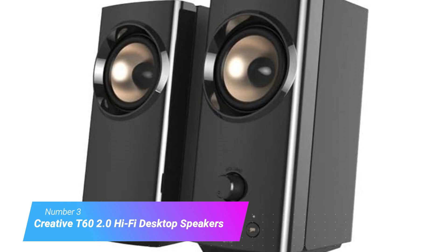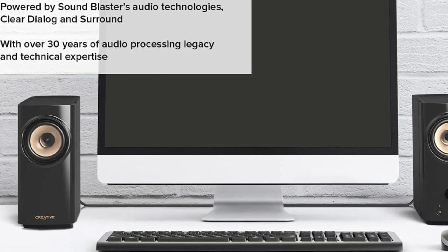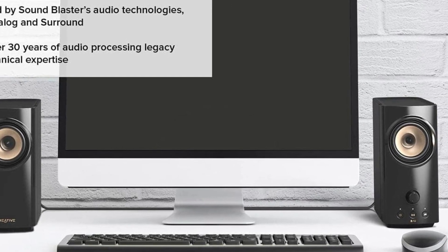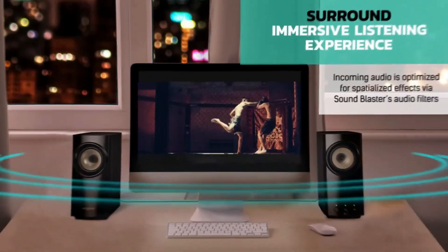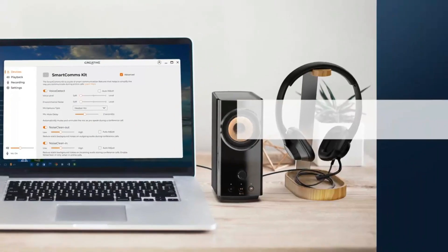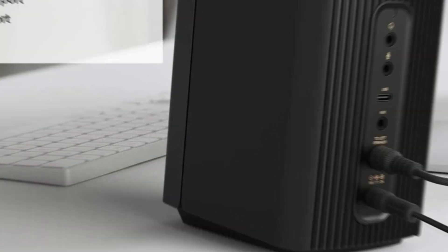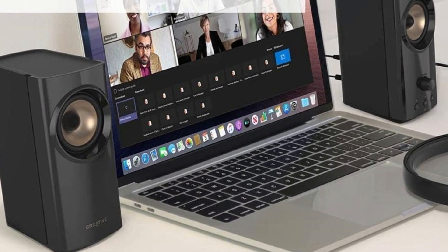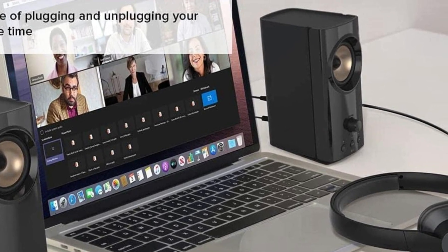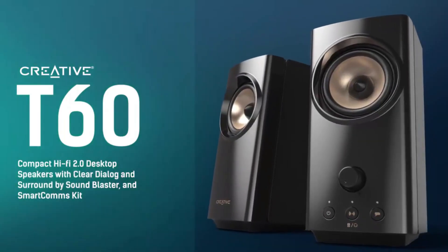Number 3: Creative T6 2.0 Hi-Fi Desktop Speakers. The Creative T6 2.0 Hi-Fi Desktop Speakers emphasize audio clarity, but don't sacrifice power either, with 2.75-inch full-range drivers and an output of up to 60W. Powered by Creative's famous Sound Blaster technology for a richer sound, the system also benefits from bass export which produces intense tones for a 2.0 speaker setup. The Creative T6 is ideal for headset users with the ability to easily switch between the 3.5mm aux-in port and headphones. Creative's Smartcomms Kit software filters out background noise and makes voices sound better than ever. Bluetooth 5.0 connections are also available, combining the simplicity of Bluetooth-compatible 2.0 speakers with premium performance and features.